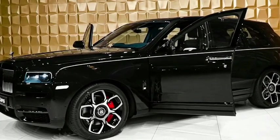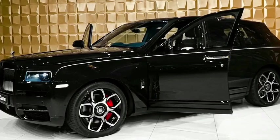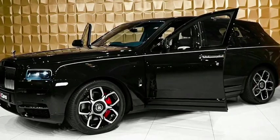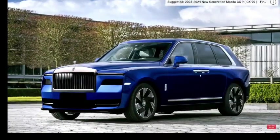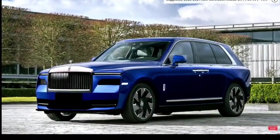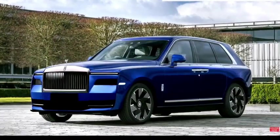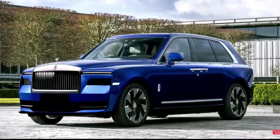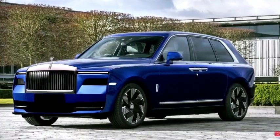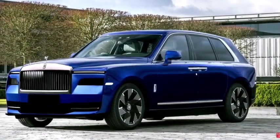The seats in the 2024 Rolls-Royce Cullinan are plush and offer exceptional comfort, wrapped in the finest leather, and can be equipped with heating, ventilation, and massage functions. Rear seat passengers can also enjoy additional amenities like individual entertainment screens, fold-out tables, and a rear center console with controls for various comfort features.